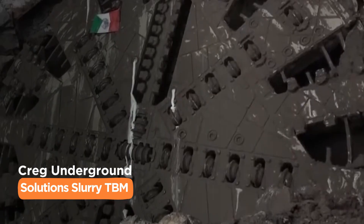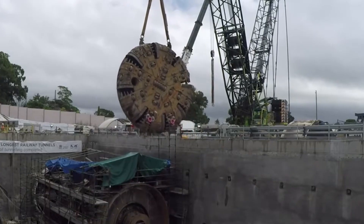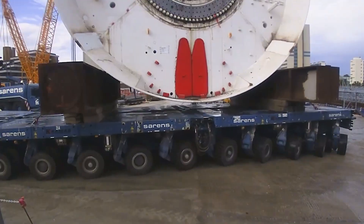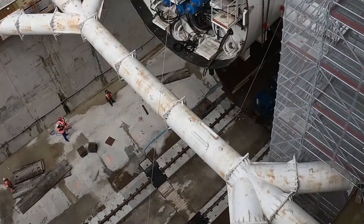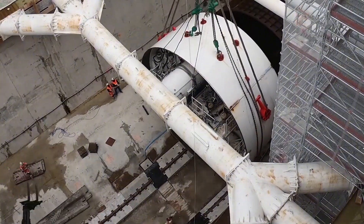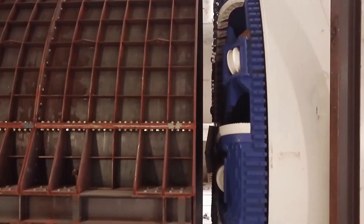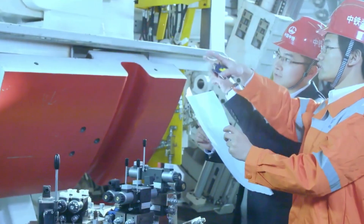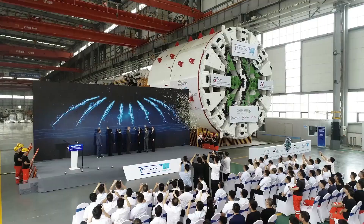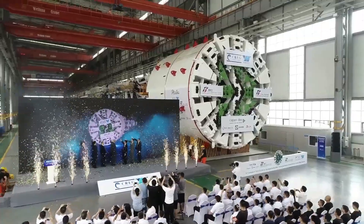The Craig Underground Solutions Slurry TBM is an aquatic ace, ranging from 20 to 49 feet in diameter and stretching 262 feet long, weighing in at 600 tons. Packing 1,000 horsepower, it's like a submarine with teeth. Its unique slurry system turns watery soil into a manageable mush, keeping things stable as it digs. From sewage systems to subsea tunnels, this TBM has been making waves in challenging terrains worldwide, redefining what's possible in waterlogged ground.